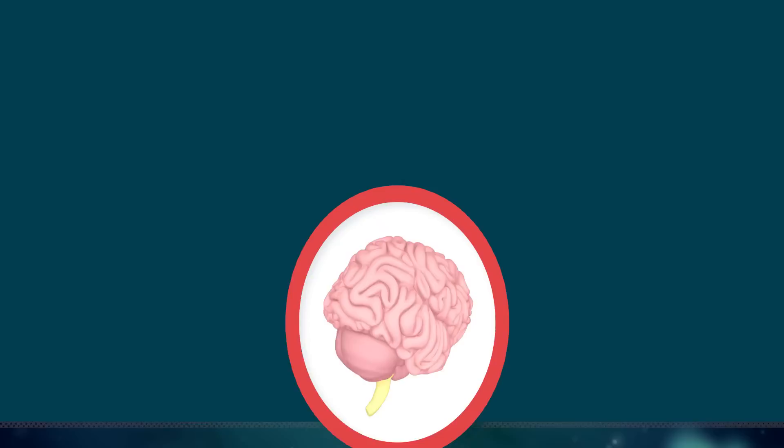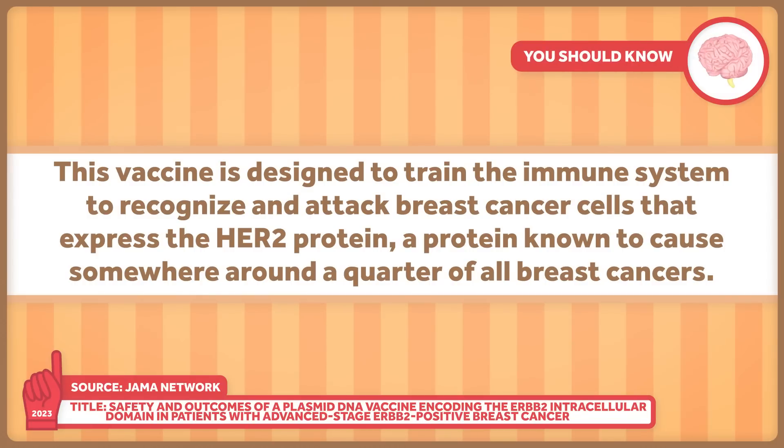To summarize, this vaccine is designed to train the immune system to recognize and attack breast cancer cells that express the HER2 protein — a protein known to cause somewhere around a quarter of all breast cancers.